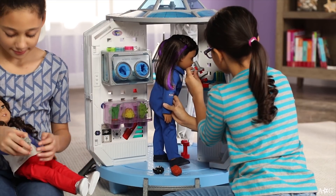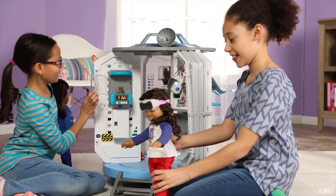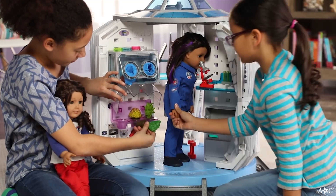Your girl can do pretend experiments using a microscope, petri dishes, and test tubes. The virtual reality goggles fit Luciana. There's a botany lab for growing plants.